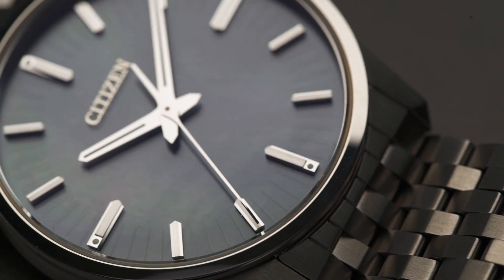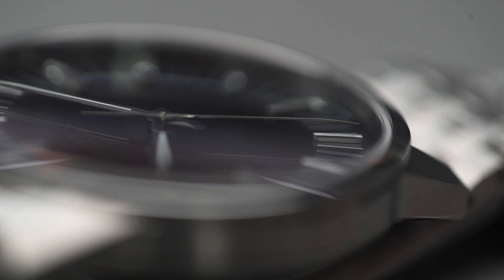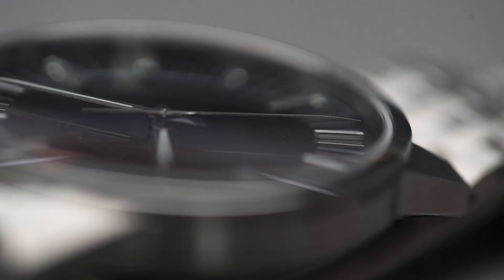One of the advantages of our EcoDrive system is that, unlike regular solar watches, we are able to have extremely diverse designs on the dials. We have beautiful designs, many different colors, and we can still secure enough light to drive the watch.